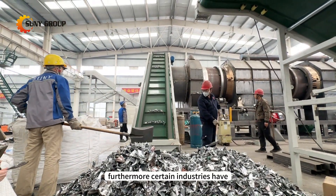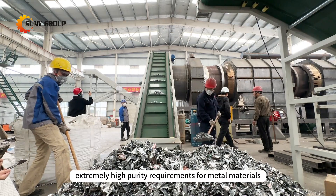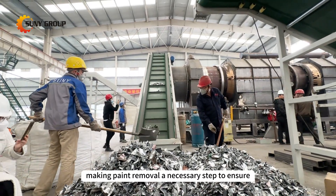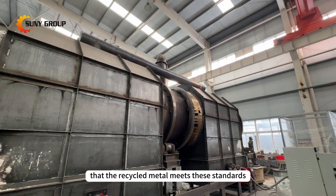Furthermore, certain industries have extremely high purity requirements for metal materials, making paint removal a necessary step to ensure that the recycled metal meets these standards.